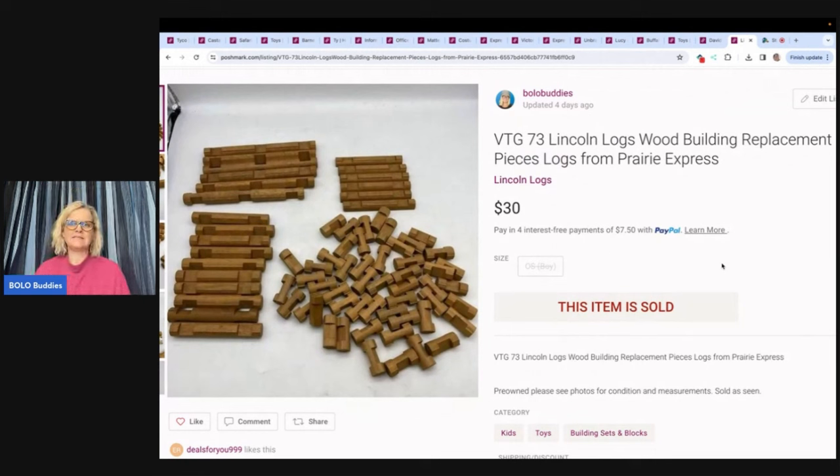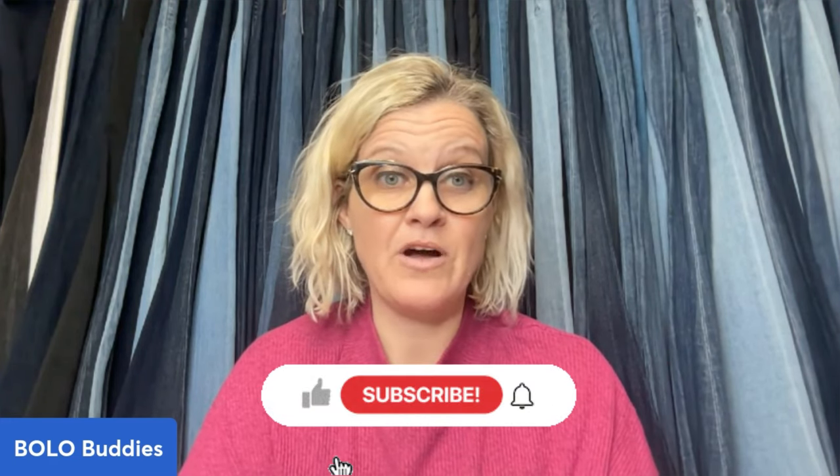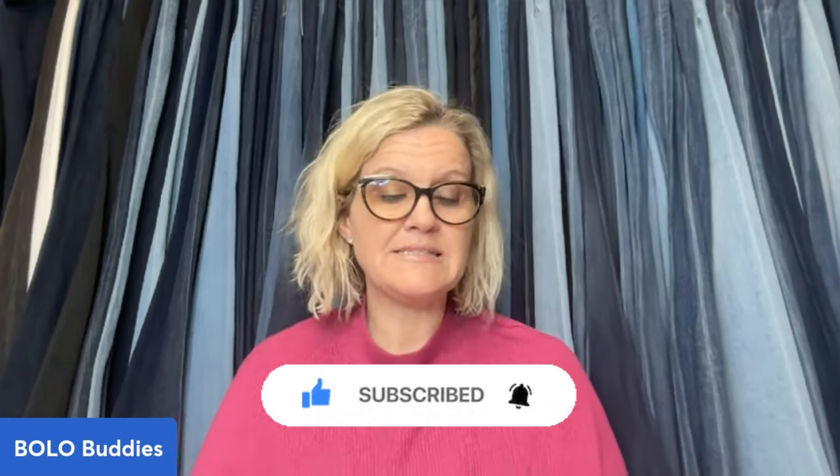These Lincoln Logs — I think they came from a mystery toy box from the thrift store. There are 73 of them and they are vintage. I sold these for $30. I do send out offers on Poshmark and on all platforms I sell on — I think it's a really important tool. It generates sales. I tend to price items a little on the higher end of comps, then send out offers and accept offers when they come in.